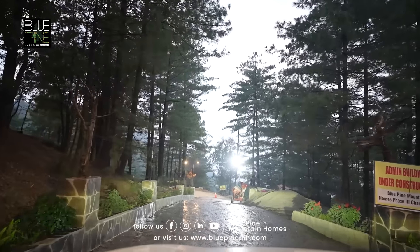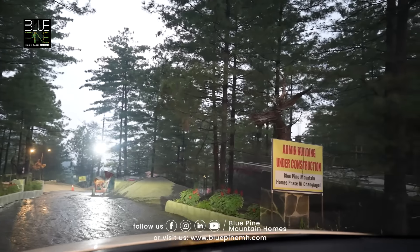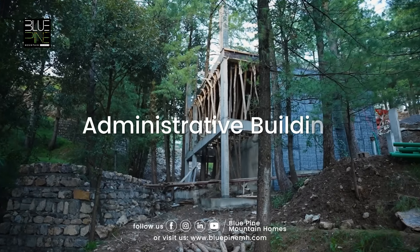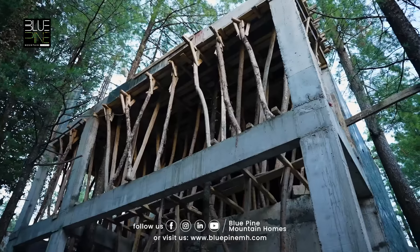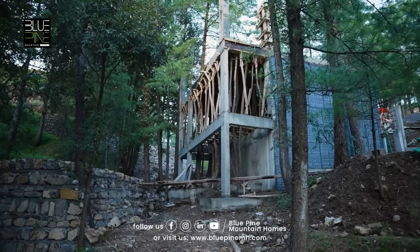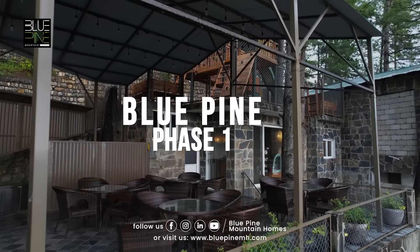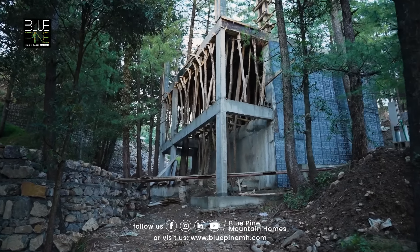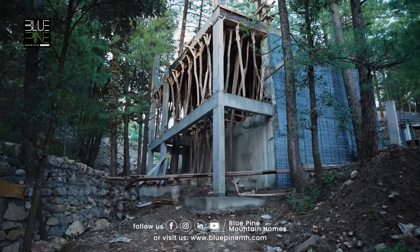On my right side, you can see the admin building that is under construction. It has been completed to about 60-70% of its structure. It will be the same as in our Phase 1. There will be a restaurant, gym, sauna, and all kinds of facilities in this admin building, inshallah.